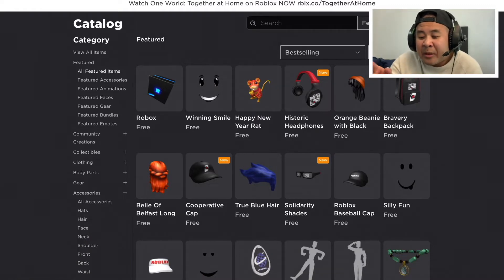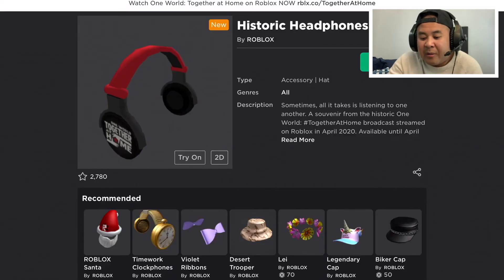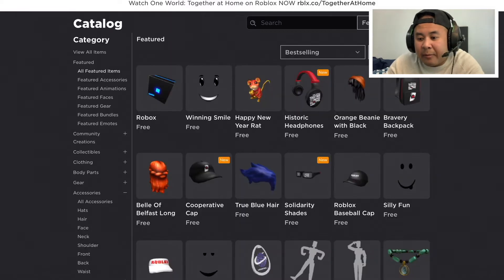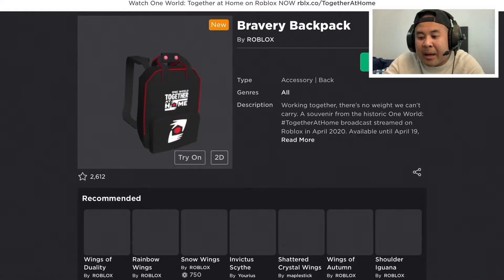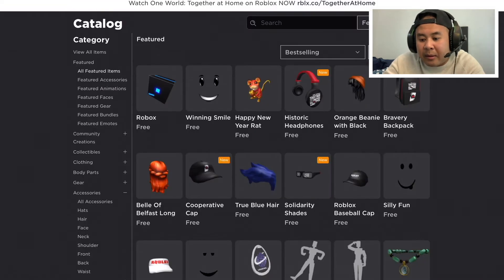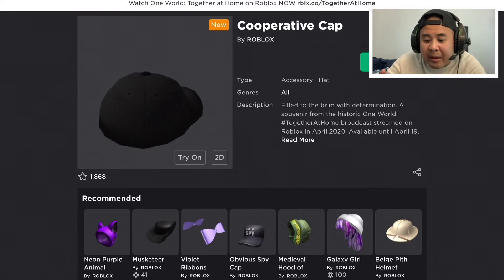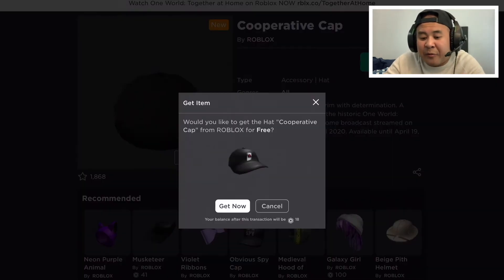You can see the orange icon — the first one is the Historic Headphones right here, so I'm going to claim that right now because it is free. Next, we've got the Bravery Backpack — we got this free backpack as well, I'm going to claim that. The third one is the Cooperative Cap — that's a pretty cool fitted cap right there, and I'm going to claim that.